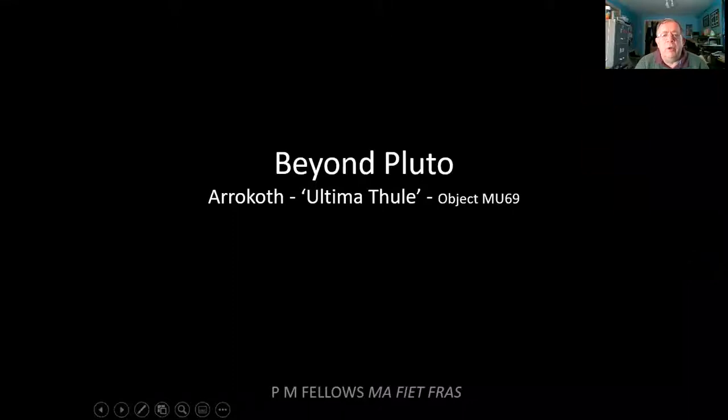This is another talk in my series about the introduction to astronomy — this is Beyond Pluto: Arrokoth, Ultima Thule and object MU69. This is really the story of what happened with the New Horizons spacecraft after it had flown past Pluto and they realised that it still had some fuel left.